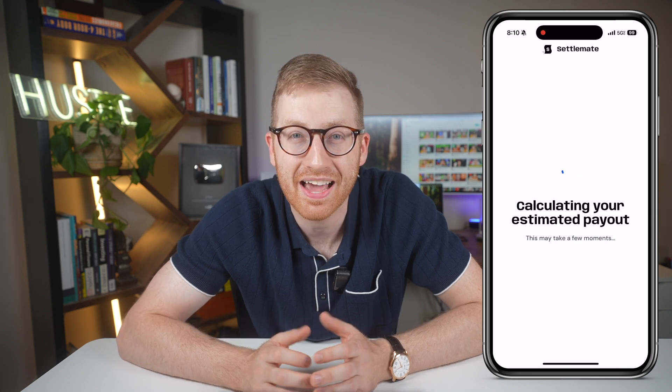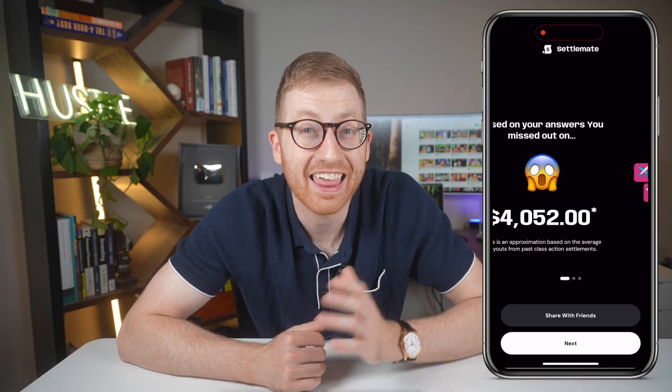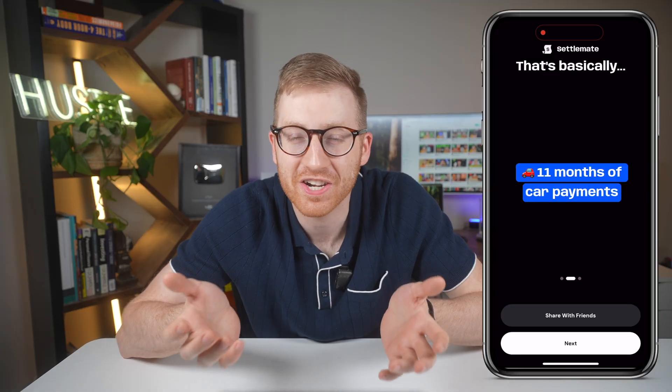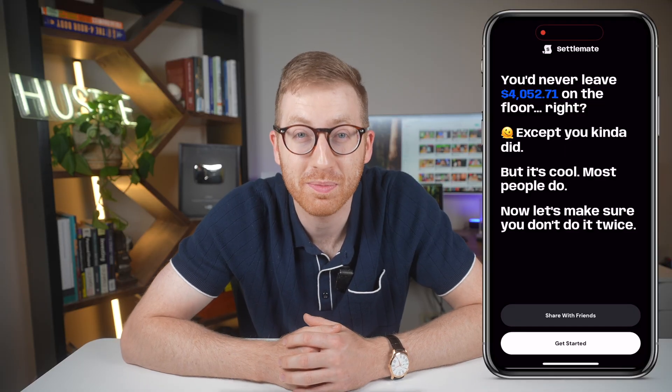Once I saw the $4,000 estimate, I figured it's probably inflated. But even so, even if I got $1,000 or even a few hundred, I would be happy with that. So with that, I decided to dive in and see what the real world results would be.